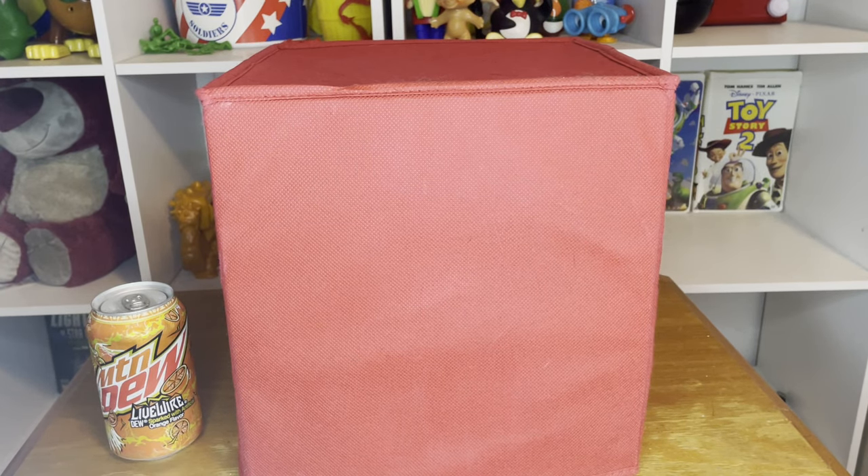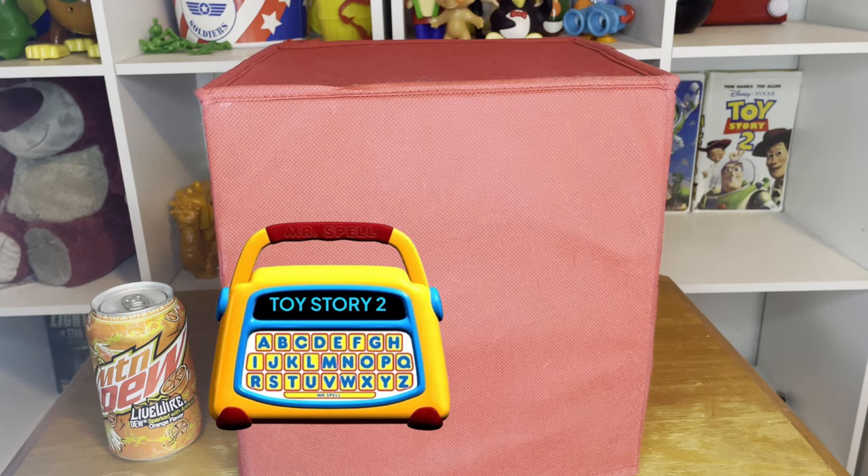Today I'm going to be showing off a toy that was invented back in 1978 that inspired the Toy Story character that appeared in the first two Toy Story movies — Mr. Spell.